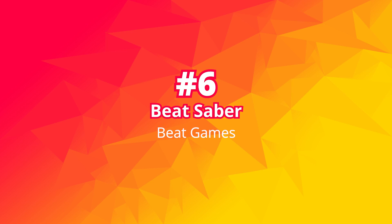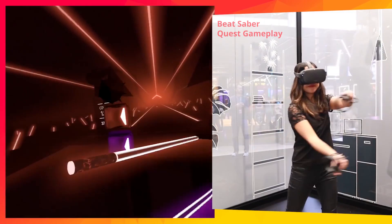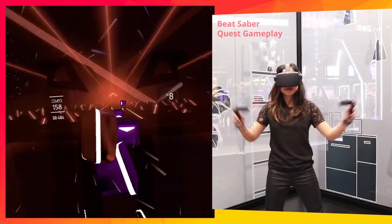Number 6: Beat Saber. Need we say more? Get ready to get your groove on while slashing up boxes with your lightsabers. This is a game we are definitely getting straight away since we have been using Beat Saber as a workout too. But it is also a great game to show off VR to any friend, even the non-gamer ones.